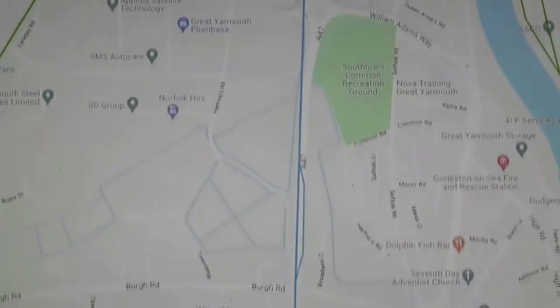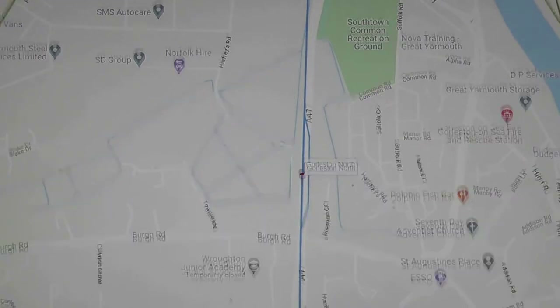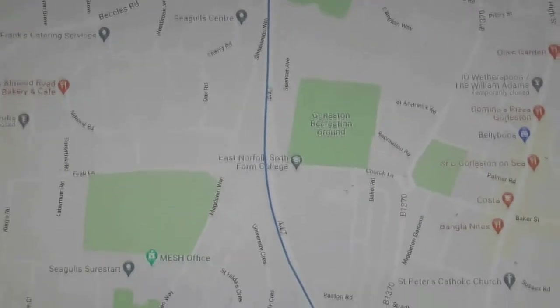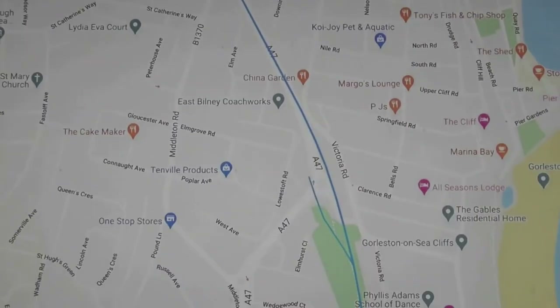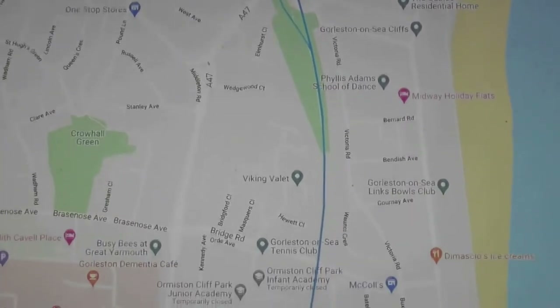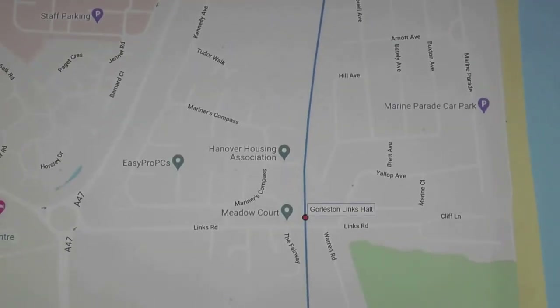Half a mile further on is Goulston North Station, 3.3 miles from Yarmouth Beach. After just over another mile is Goulston-on-Sea. This station was the closest to the town. Here were sidings, a goods shed and signal box, and of course platforms. Continuing south we come to Goulston Lynx Holt, serving Goulston Golf Club.